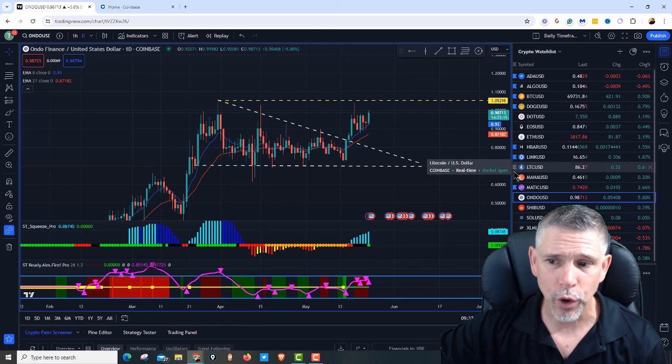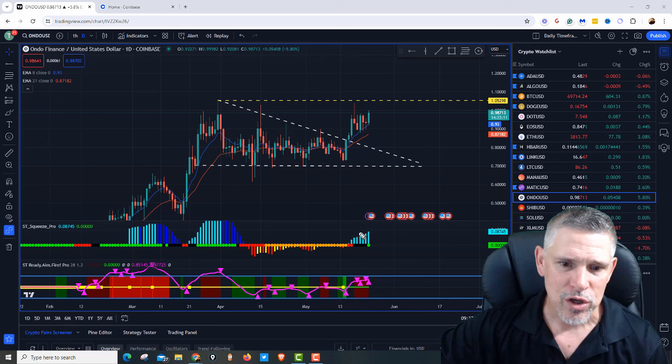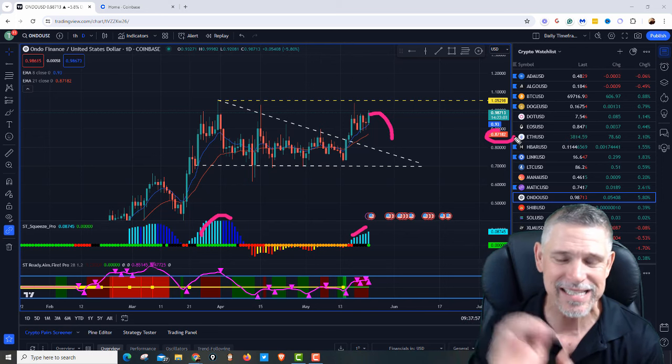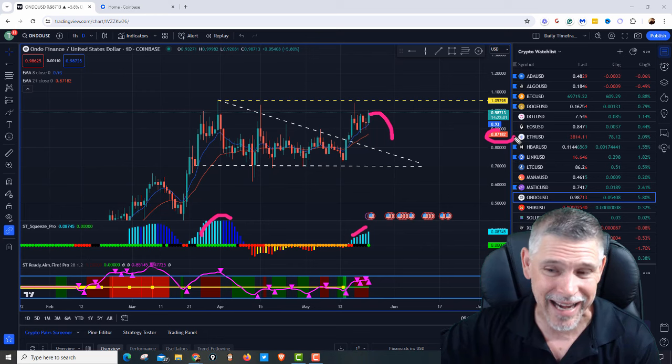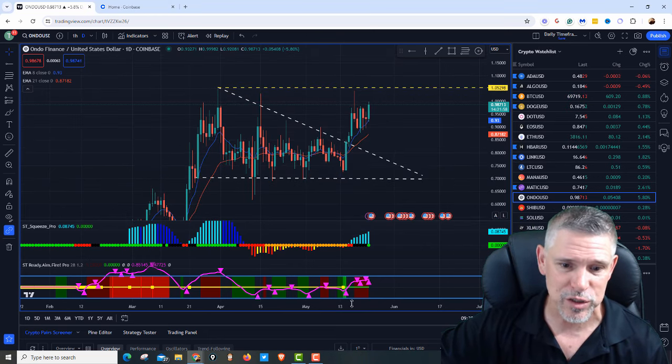So would I add Ondo right now? No, I would not add right now. The squeeze just fired. We've got to let this momentum run and then stall. I would personally wait for a pullback into that 87-cent area, maybe 88 cents. It's a little too high for me right now, especially since that volatility just popped in.